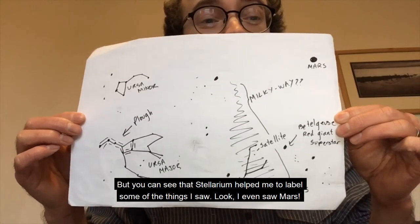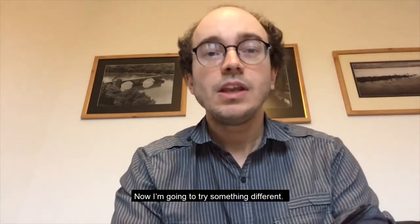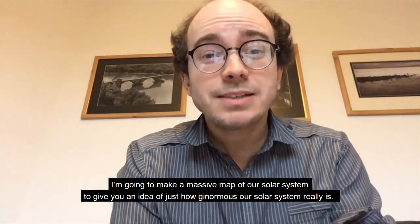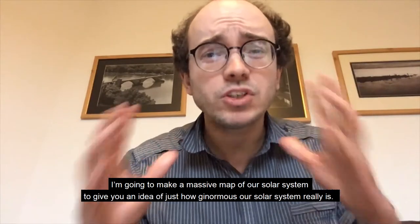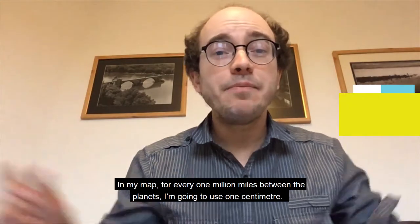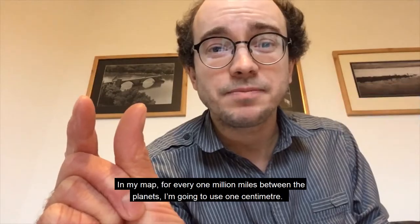This is the map of the night sky that I made. It's not very good, is it? But you can see that Stellarium helped me to label the things that I saw. I even saw Mars! Now I'm going to try something different — I'm going to make a massive map of our solar system to give you an idea of just how ginormous our solar system really is. This might be something you could try too.